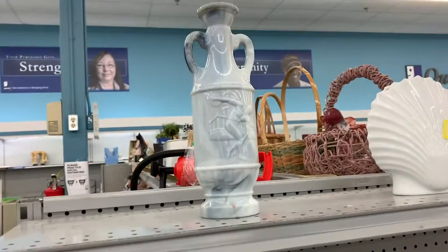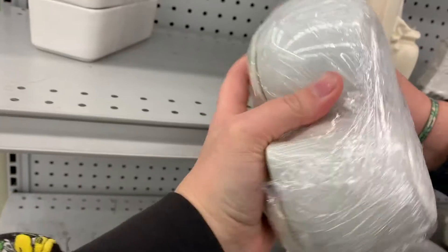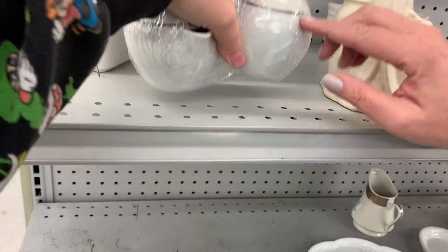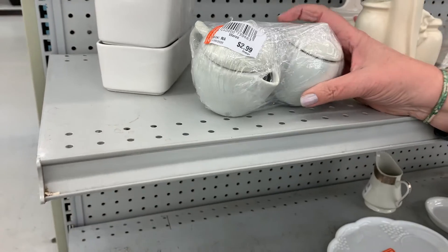How about this? Were you looking at these? Yeah, but I couldn't see — I couldn't tell what they said. They've got a mark on the bottom, but without all that wrapping I can't tell what it is. What is it? A little cream and sugar? Yeah. I think those are kind of cute. Let's put those in the cart and we'll think about those.